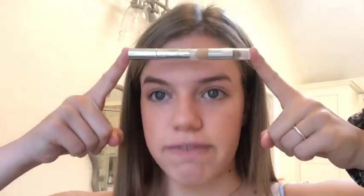Next I like to take this True Match Super Blendable by L'Oreal. I love this — it's a dream worker, this is what gives you full coverage. It's a little dark for my skin tone but it gives me a lot of color, which I really like. I just twist it and dab it wherever I want some color, definitely underneath my eyes.